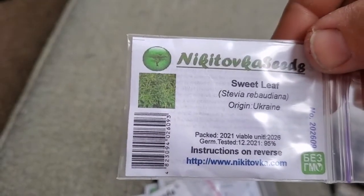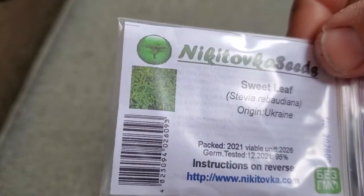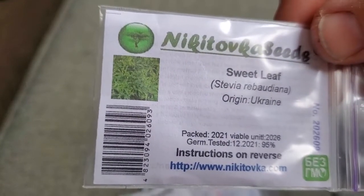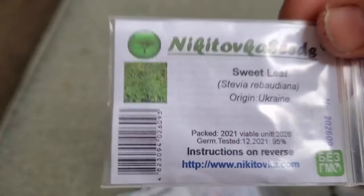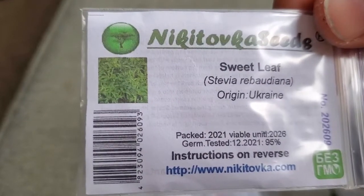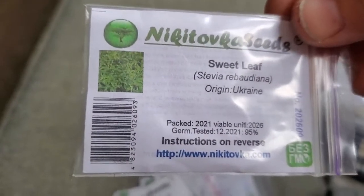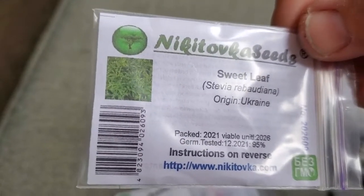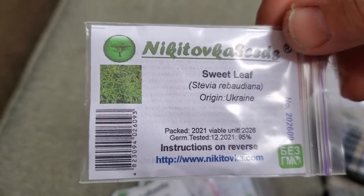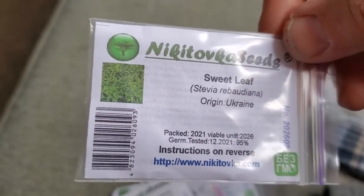Some stevia. I have balked at stevia — my former landlady grew it, so I had used it fresh, but I never really warmed up to the flavor. I am interested in trying to learn to like it and get to the place where I can use stevia products and think they actually taste good. I'm going to plant a little bit in my garden, and my discipline this summer will be to learn how to like it.